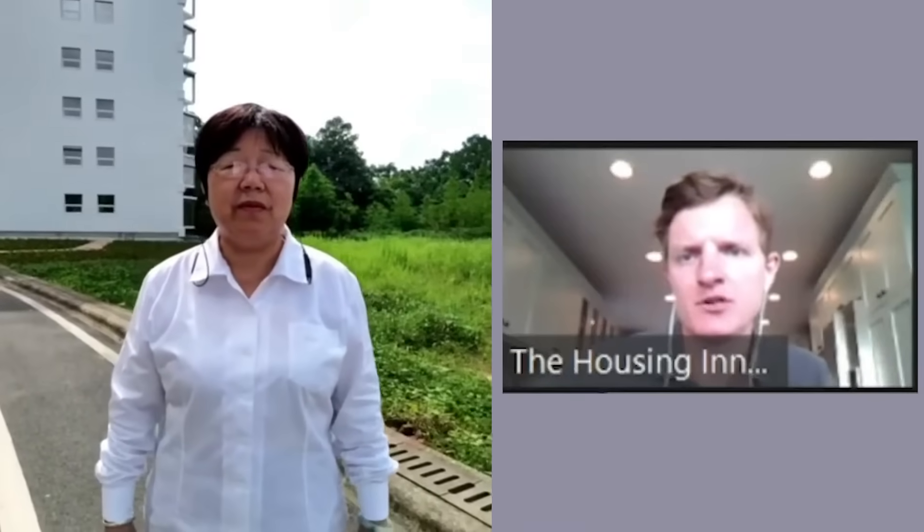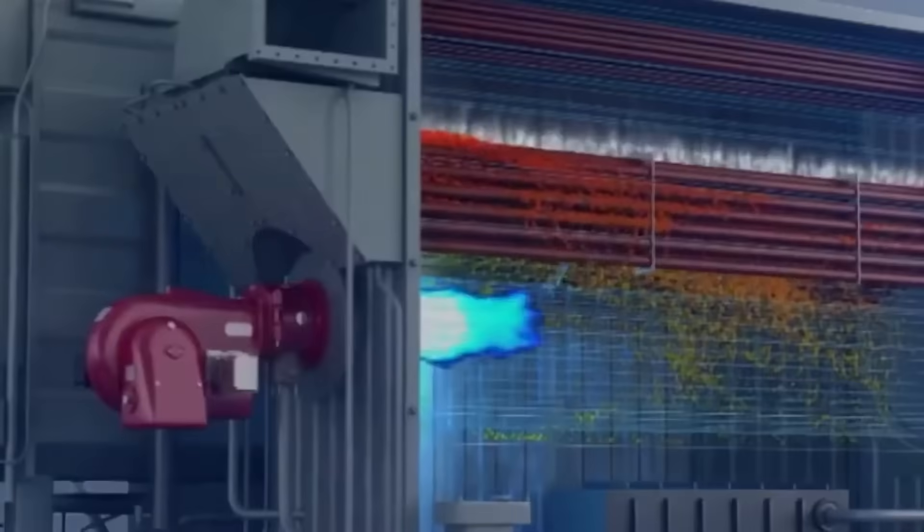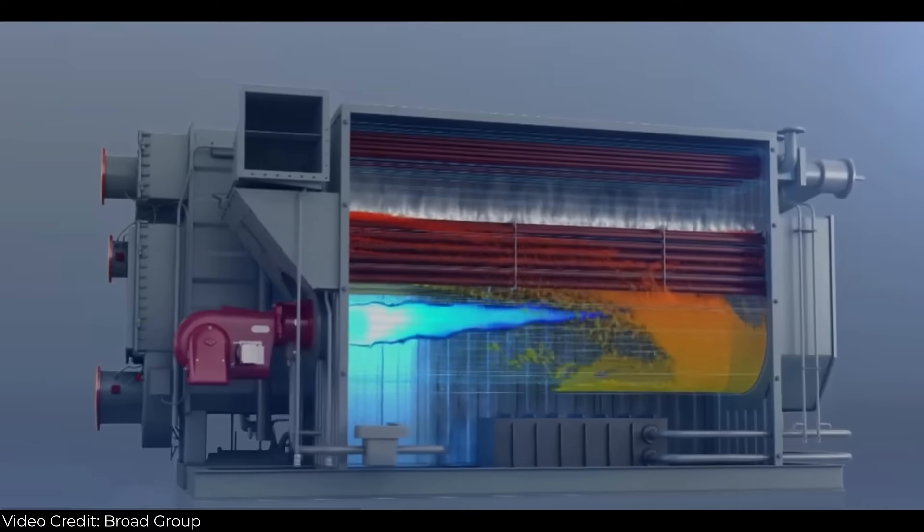The parent organization is Broad Group, already 33 years old. We developed China's first non-electric air conditioning in 1992 — non-electric because our systems don't use electricity; instead they use natural gas, biogas, solar, or waste heat from power generation. For example, Los Angeles Airport, Sacramento Airport, Madrid Airport, and Melbourne Airport all use our system. We're in more than 80 countries for air conditioning.